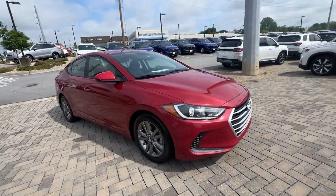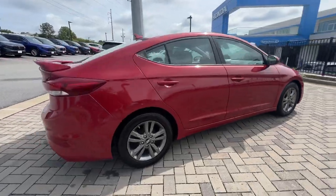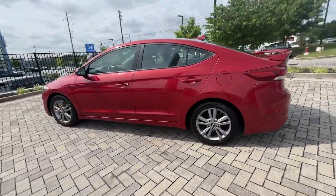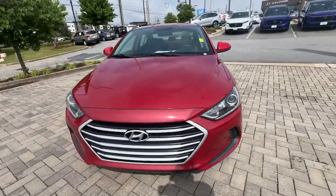Look no further than the 2017 Hyundai Elantra. With less than 70,000 miles on the odometer, this vehicle provides excellent value. This energetic and feature-packed Elantra delivers the style and convenience you need to make driving a soothing part of your busy day.